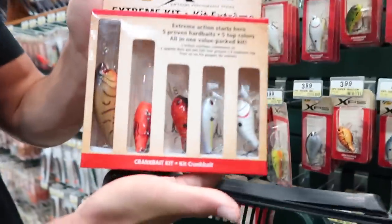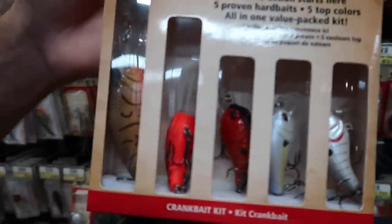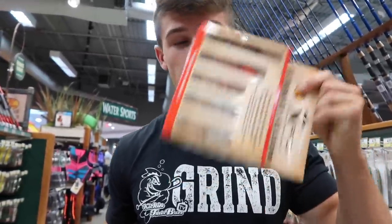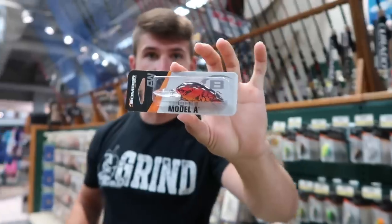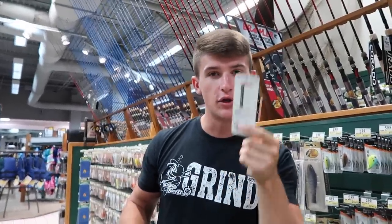They also sell these little crankbait kits — it's got some square bills, some medium divers, and some deep divers, and it's only $15 for five crankbaits, so about three bucks a pop. You're gonna be saving a lot more money if you go that route. Me personally, I love my DT-6s so I'll spend a little more on those Bandits or Bombers. But we're going to go with this little Bomber right here — old red crankbait, that's some absolute juice. This is $5.99 — first lure in the bucket.